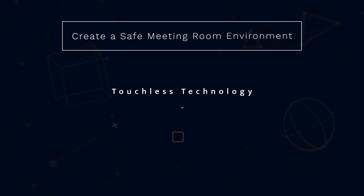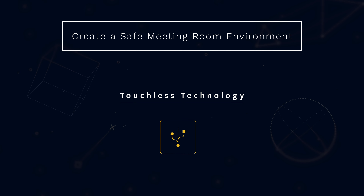My first tip in creating a safe meeting room space is touchless technology. Touchless technology allows ease of use and safety in the workplace. Using occupancy sensors, you can automate the power of the room on and off based on entering and exiting.